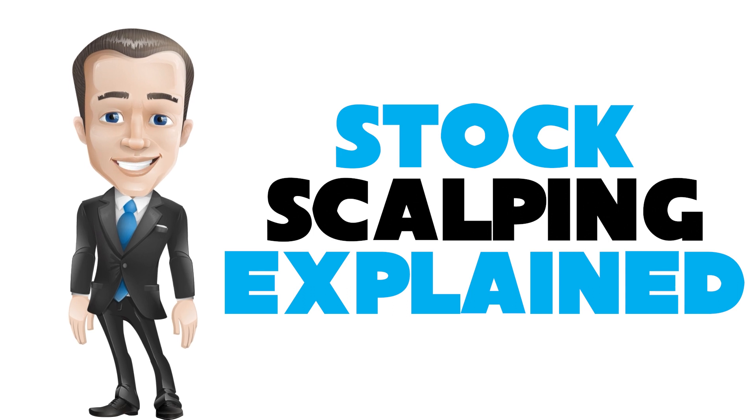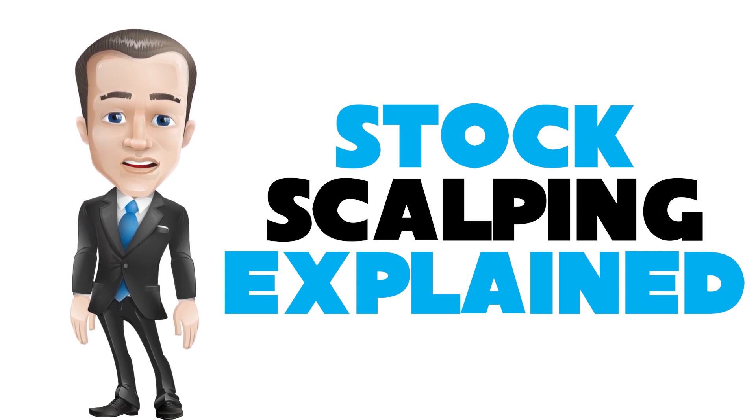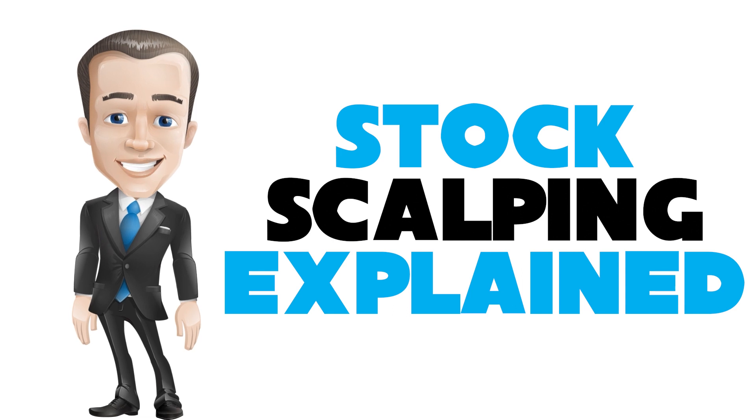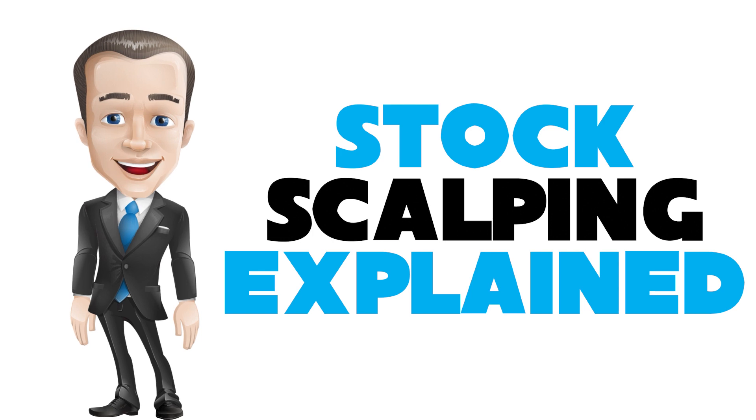Scalping requires a trader to have a strict exit strategy because one large loss could eliminate the many small gains the trader worked to obtain. Thus, having the right tools such as a live feed, direct access brokers, and the stamina to place many trades is required for this strategy to be successful. This video covers the strategy, the different types of scalping, and tips on how to use this style of trading.